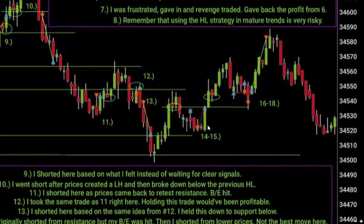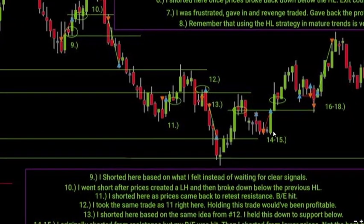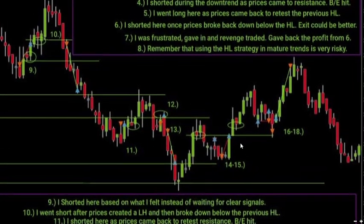I can't say the same for trade fifteen, because on fifteen I shorted right at the lows just because I felt prices were going to continue lower. This goes back to the idea from trade nine — trading based on how I feel rather than on a concrete signal. You want to trust your intuition because you've studied so much, but you also want to confirm before acting on it. This is another example of why you don't want to short from the lowest prices — you want to short from higher levels at resistance and take those trades back down.